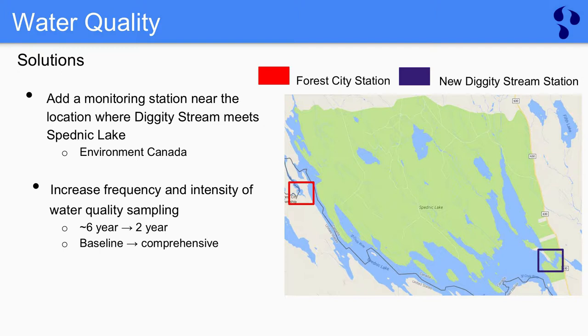We've identified a couple of solutions to reduce the chances of water quality degradation. We'd like to see an increase in the frequency and intensity of water quality sampling — from every six years to every two years, and from baseline monitoring of a handful of parameters to comprehensive monitoring of 39 parameters. This would ensure that any harmful concentrations within the PNA are being found more frequently and addressed on a faster basis.